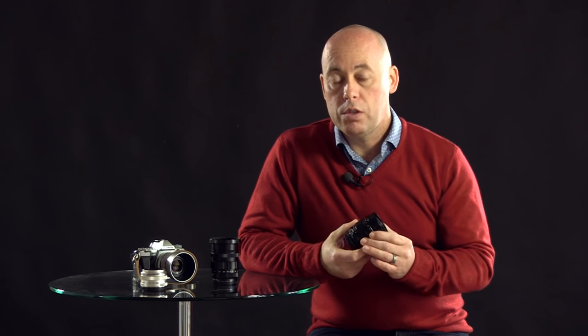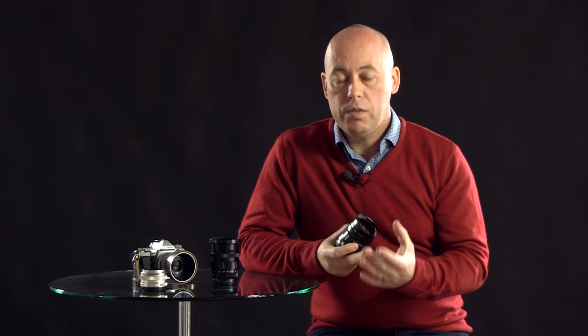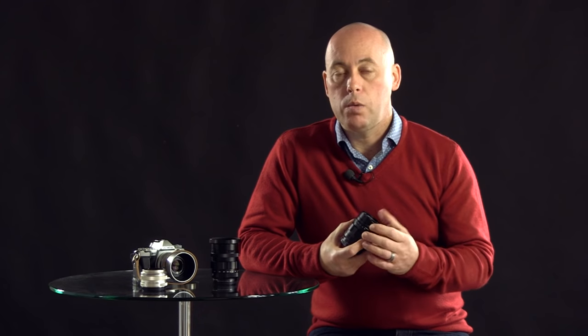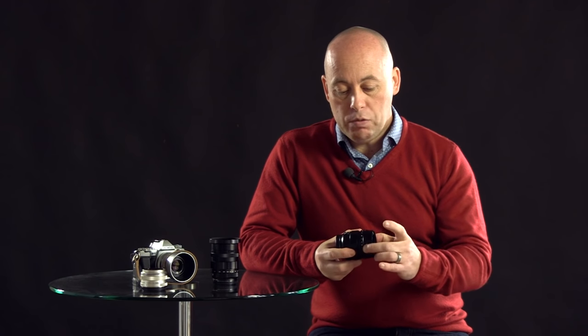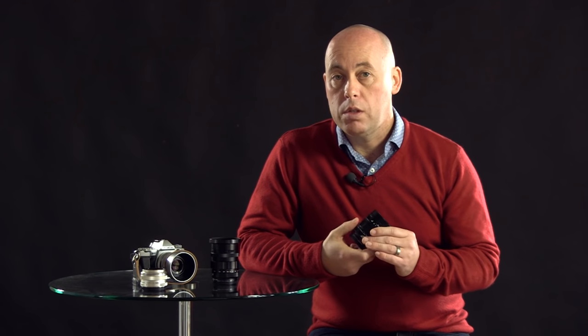One thing to mention about these: videographers would love this lens, especially with the aperture ring. In its normal position, you can hear the click every time you move the aperture, and for a normal photographer that's brilliant. But when you're doing video and you pull your focus in and out, you want a really smooth motion. Voigtlander has really thought about this — there's a little ring here, and if you pull it out and turn it around, it turns into a clickless aperture ring. So you've got that silent motion and you can pull the focus in and out, which for recording video is an awesome thing.